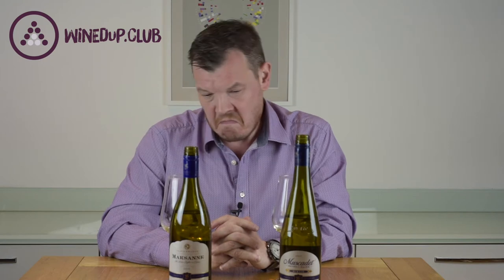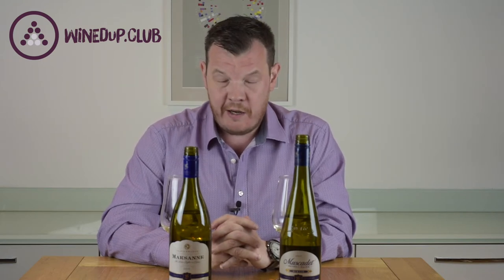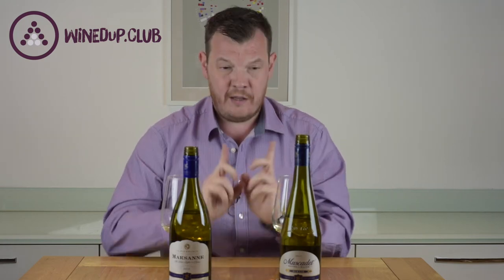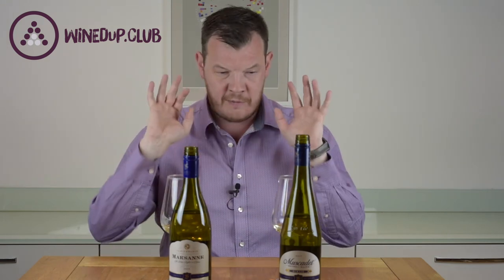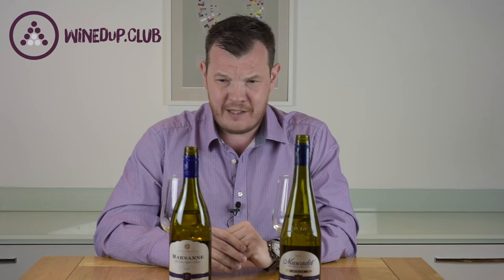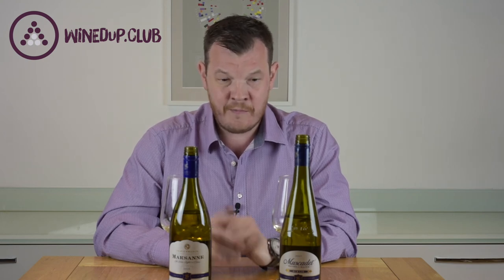I would give these both certainly a nine, possibly a 10 out of 10 on the Windup score. I'll give it a 10 because I would expect to pay nearly double the price for what we actually did buy them for — another fantastic result from Aldi. Two thumbs up for two great wines. If you see these in Aldi, get them off the shelf. If it's something you've never tried before, give them a whirl. They are really, really good introductions to both Muscadet and Melon de Bourgogne as a grape, and to Marsanne from the Languedoc region. You can't go wrong with these — definitely something worth a go. Even if you're not in Aldi, if you see a Muscadet or anything with Marsanne in it and you've never tried it, pick that off the shelves too. Cheers.